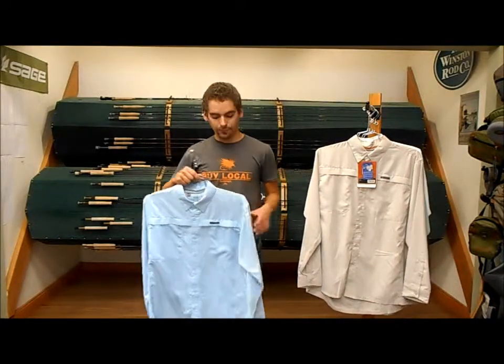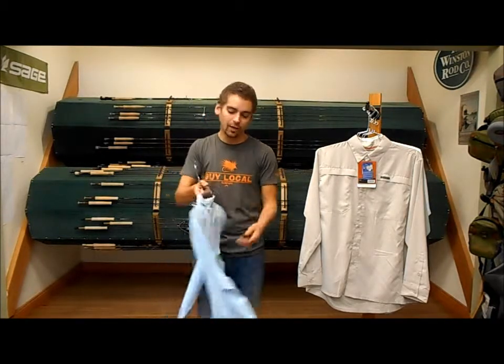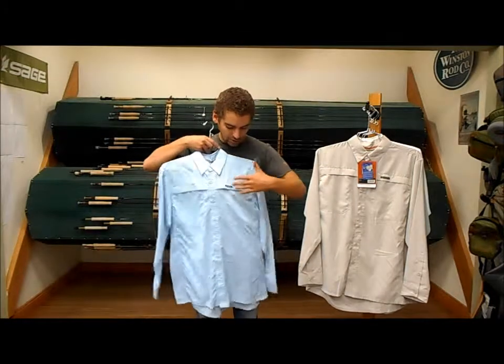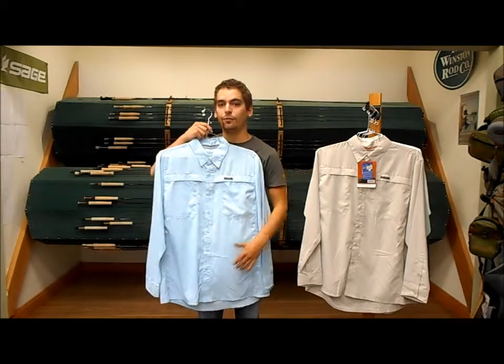It's super lightweight — the material feels really similar to last year's Super Light shirt, if any of you got your hands on that. It also features a back vent with a very lightweight venting material, two Flybox compatible chest pockets with Velcro closures, and a buttoned-down front.